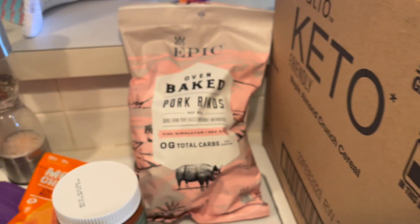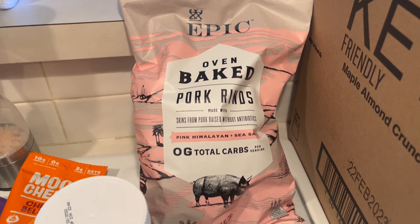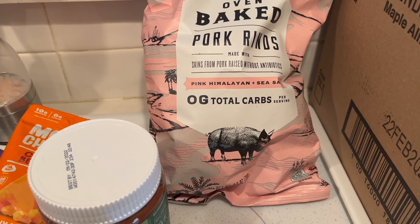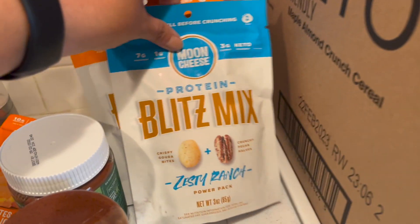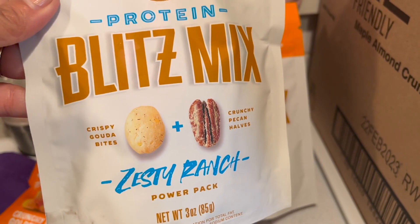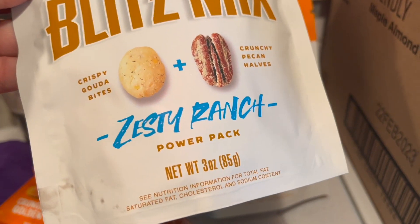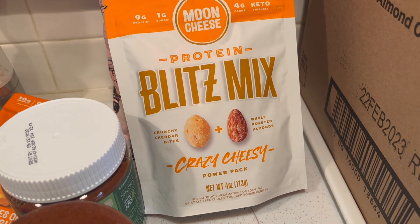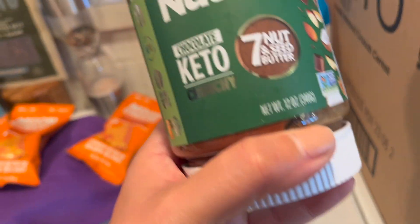I love the Epic Pork Rinds, and they were there at the convention. So I got a bag of pink Himalayan sea salt pork rinds, and found a couple of these Moon Cheese Blitz Mix — cheese Gouda bites with pecans, one in Zesty Ranch and one in Crazy Cheesy. That's going to be a great snack.